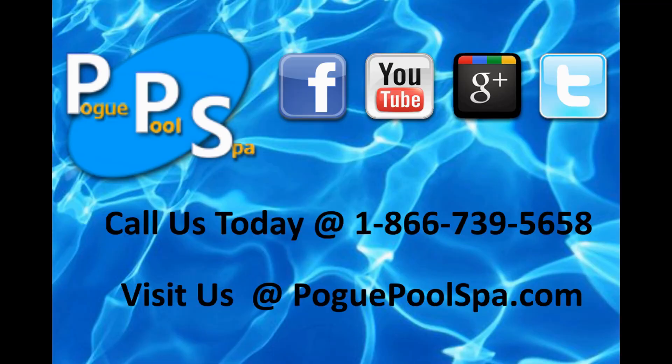This has been Jay with Pogue Pool Spa. Make sure to check us out on Facebook or Twitter, or visit our website at PoguePoolSpa.com. Thank you.